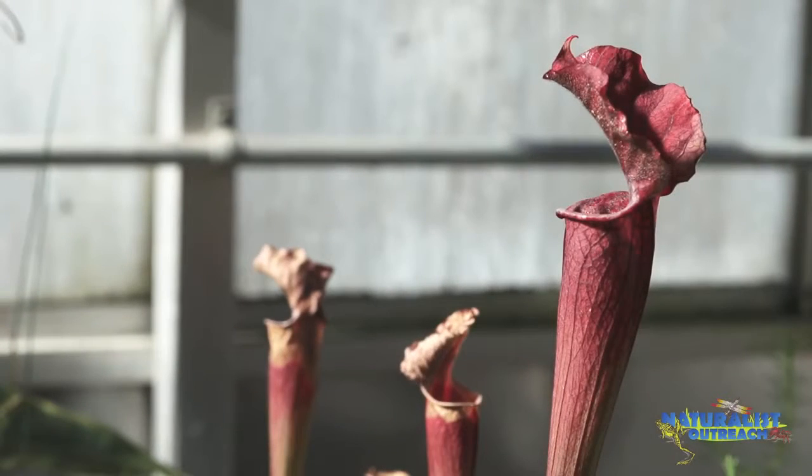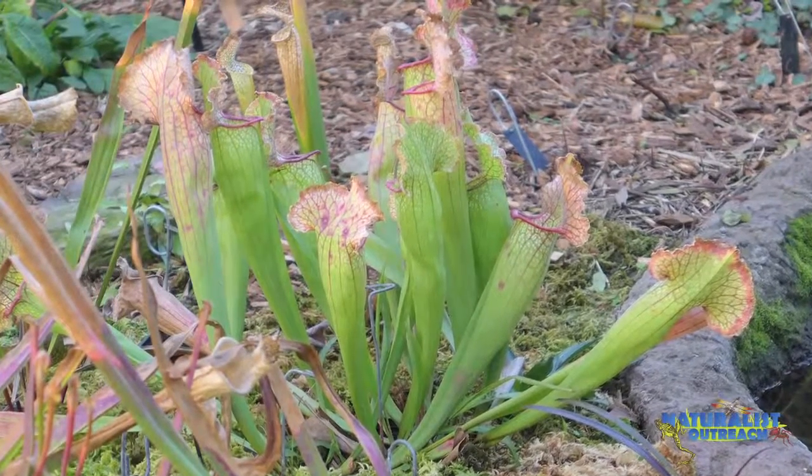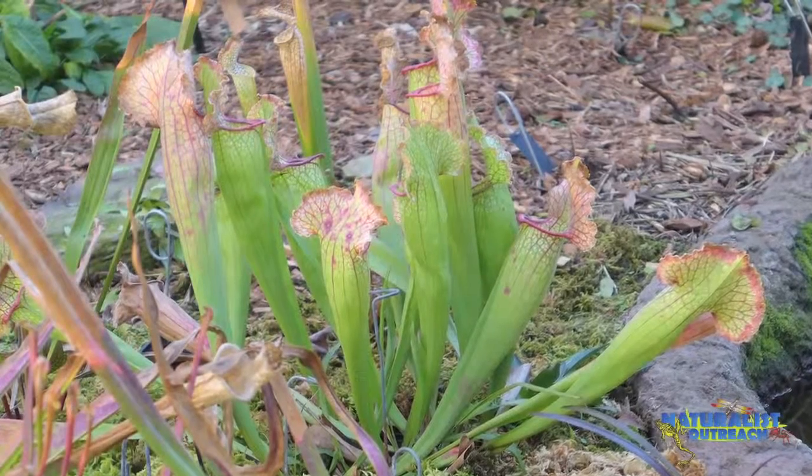Over time, some pitcher plants collect so many insects that their leaves become so heavy that they topple over. We've now seen how carnivorous plants lure their prey with color and nectar, how they trap their prey with sticky leaves, moving traps, and pitchers, and how they digest them with acids and enzymes.